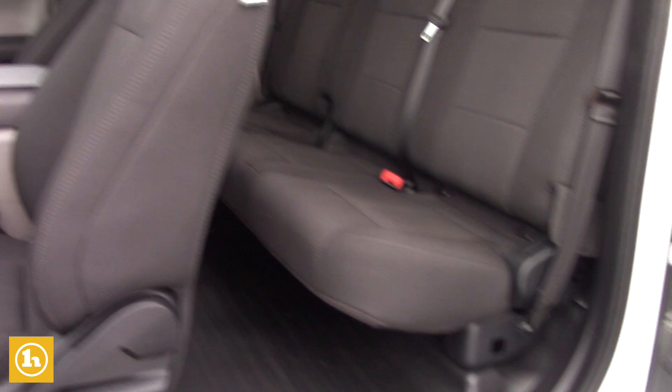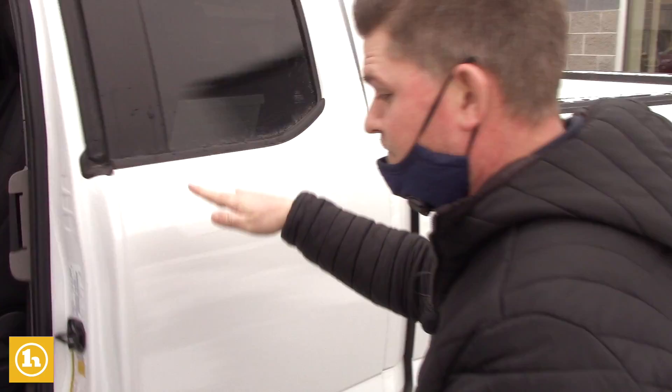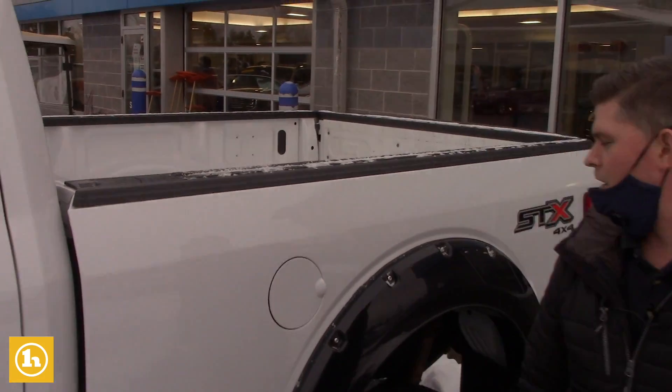But if you were open to doing a credit application, I just wanted to show you what you would be buying — if that's something that you were comfortable with doing.